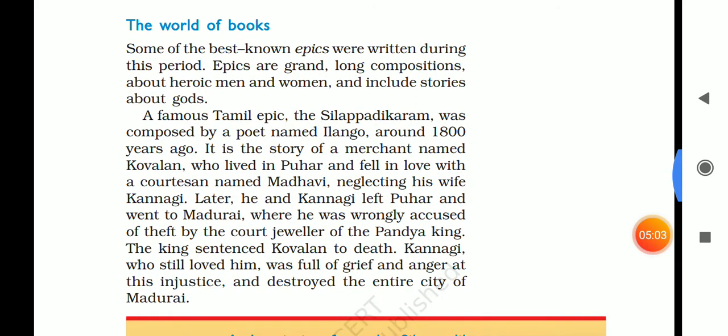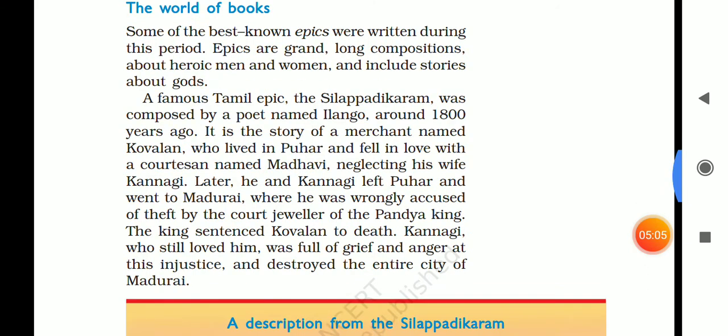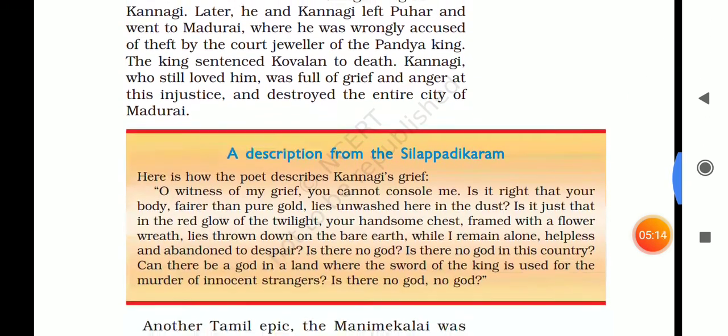World of books. Some of the best-known epics were written in that period. These were great long compositions with stories of heroic men and women, and there were many stories about gods.